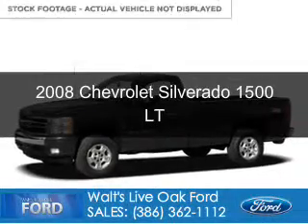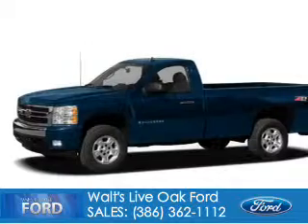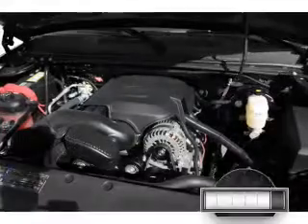This is a used 2008 Chevrolet Silverado 1500, powered by 4-wheel drive, a 5.3-liter, 8-cylinder engine, and a 4-speed automatic transmission.